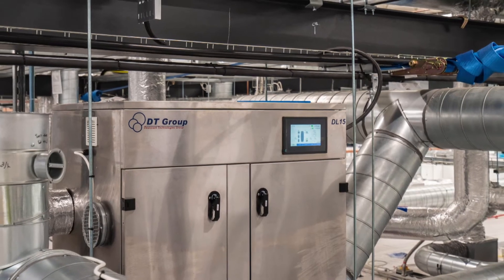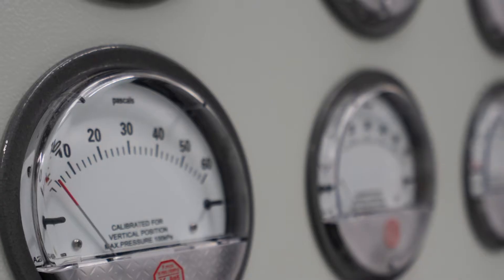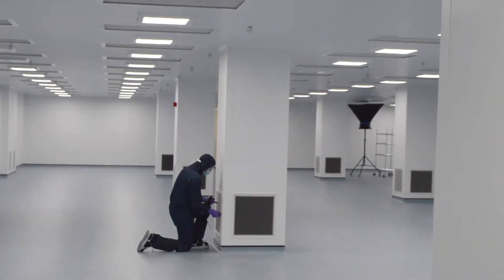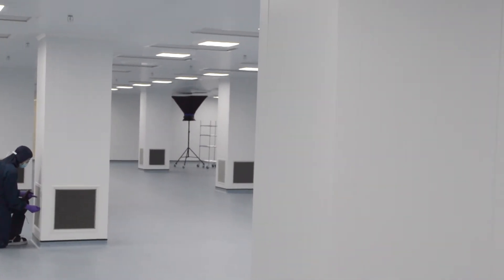The HVAC system controls temperature and humidity, with terminal HEPA filtration providing particulate control with 99.99% efficiency at 0.3 microns.